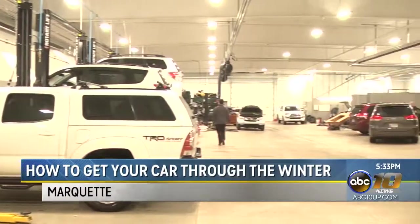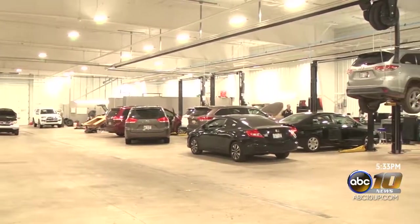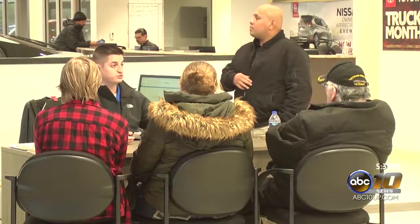Now with the temperature dropping significantly and snowfall already beginning to happen, it's time to start thinking about how to get your car through the winter. The Upper Peninsula is known for a large amount of snow and extremely low temperatures. While that has come pretty early in October, dealerships and other shops are urging people to get their cars updated.